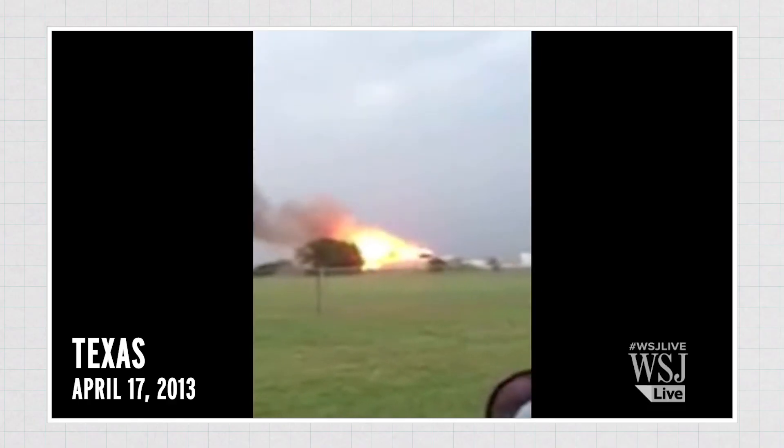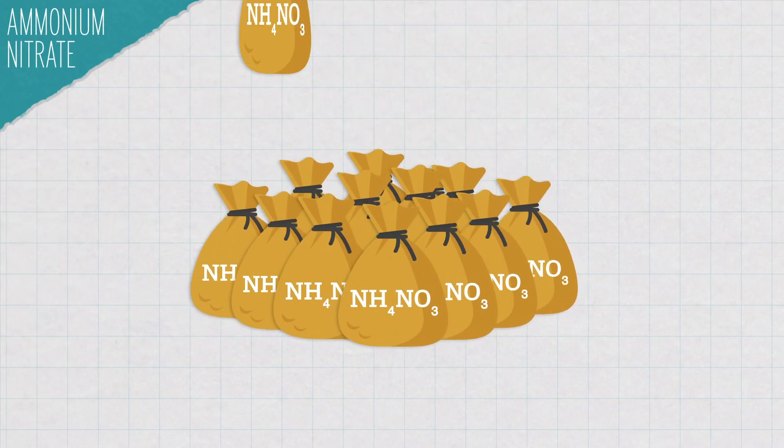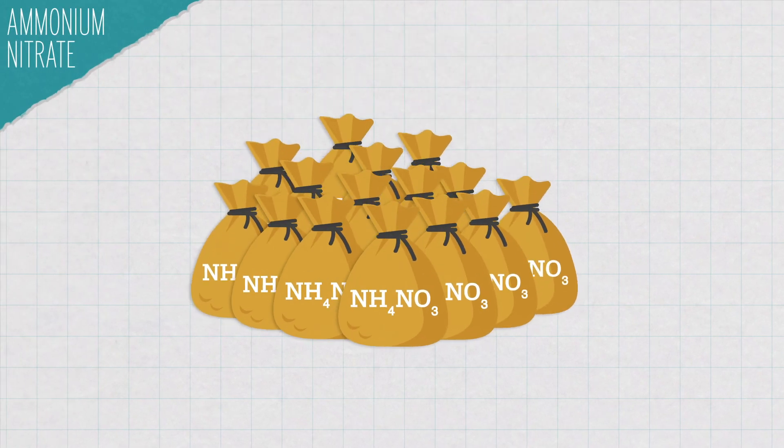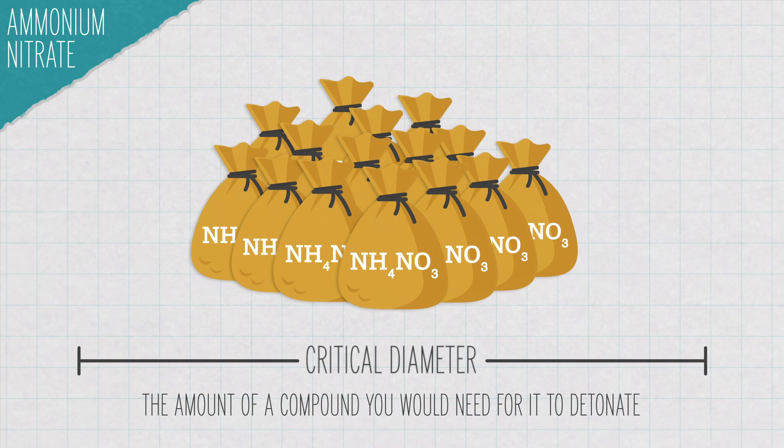Under the wrong conditions, ammonium nitrate can turn into Dr. Jekyll's evil alter ego, Mr. Hyde. So what makes this normally harmless compound turn deadly? First, you need a lot of it. There's this thing called critical diameter, which is essentially the amount of a compound you would need for it to detonate. Ammonium nitrate's critical diameter is huge, about 100 times bigger than TNT's.